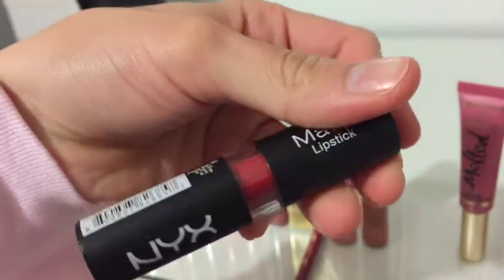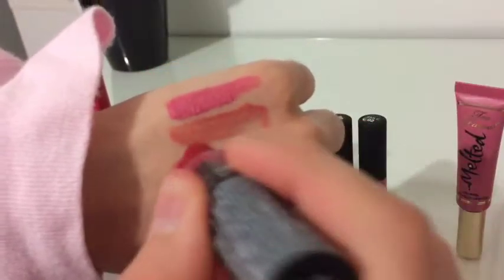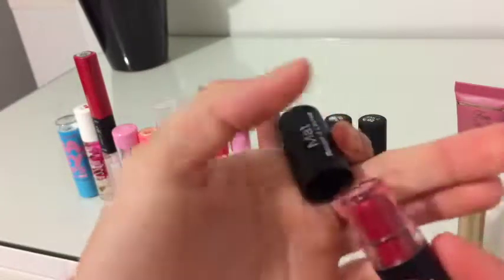Next, I've got the NYX Matte Lipstick in the shade Eden. There's nothing really special about this, except that it has a really nice blue-toned red color. The only thing is that I'm thinking of getting a new red lipstick, because I don't wear bullet lipsticks anymore.